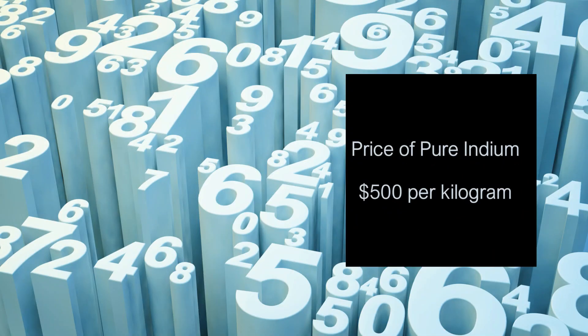Lastly, if you plan on buying indium, it would cost you around $500 for a kilogram.